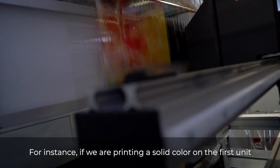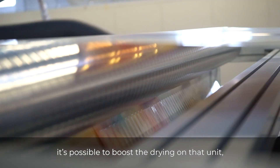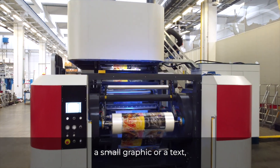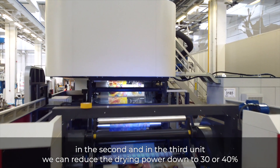For instance, if we are printing a solid color on the first unit, it's possible to boost the drying on that unit, while if we are printing a small detail, a small graphic or a text in the second and in the third unit, we can reduce the drying power.